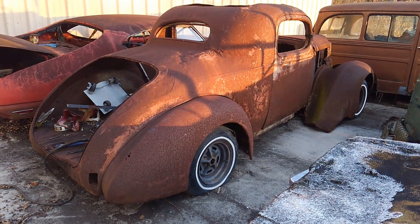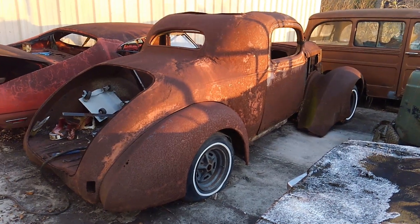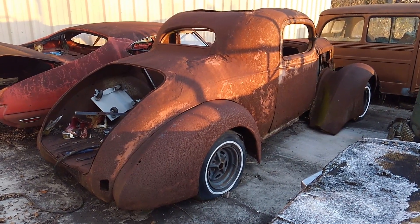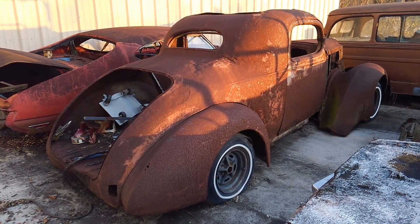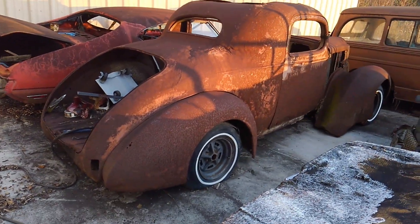Hey guys, Brian with Vetsource checking in with you today on a December late afternoon with another one of our parts field find — or project cars from my buddy's field find and broken dreams collection. There's a link to that video up at the top of the screen that I did a few months back on the whole collection.